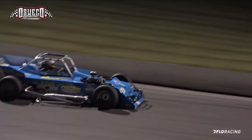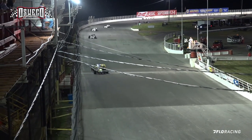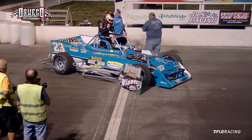Danny well in command of this 30-lap feature event. He brings it down out of turn number four, looks up — the checkered flag is in the air! Danny wins another one. Danny Kaye winning another feature here tonight at the Spiegel Speedway.